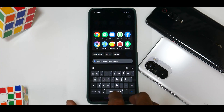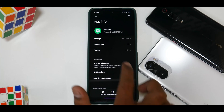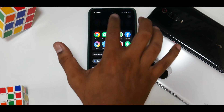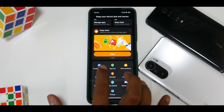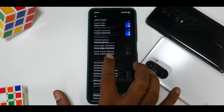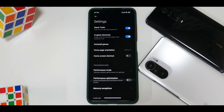Moving on, let's talk about the security app — version 5.4.2. Opening the security app and looking at Game Turbo, you still have the old Game Turbo, nothing new here.